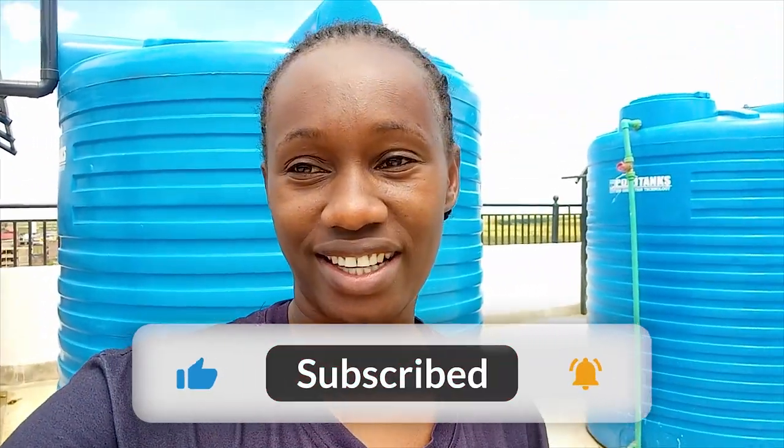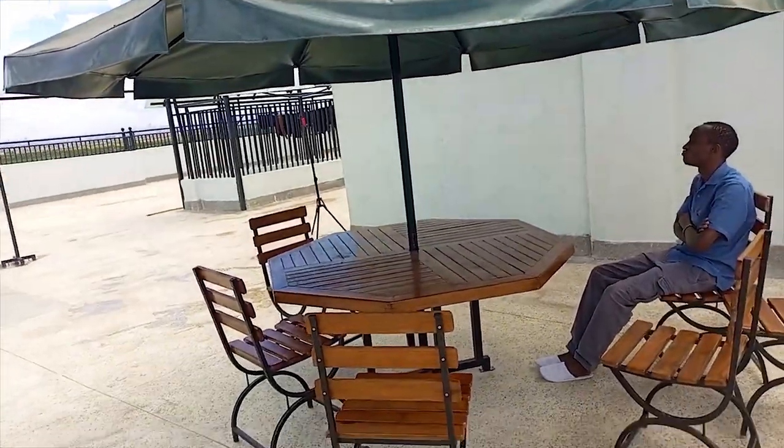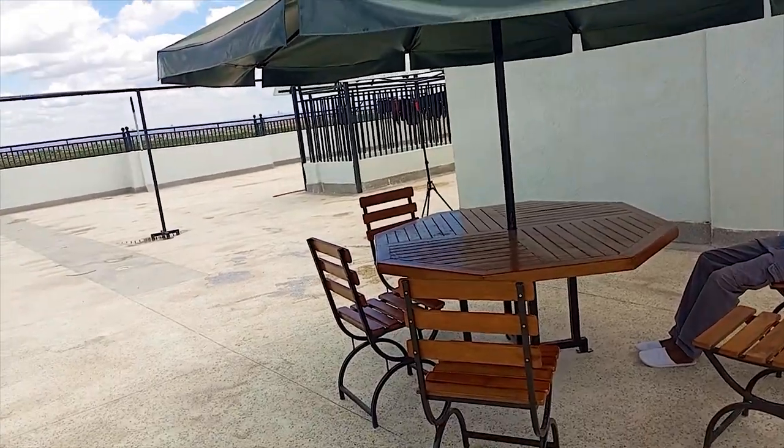So yeah guys, this is real life of motherhood and I'm going to take you along. I hope you enjoy this video. I'm on the rooftop as you can see. I just finished hanging clothes and this is how the rooftop looks like. We normally chill here.